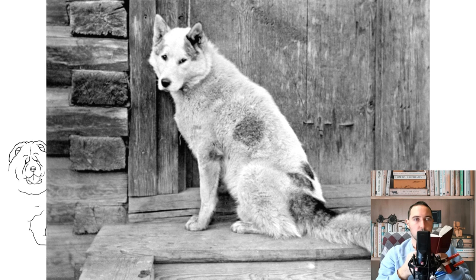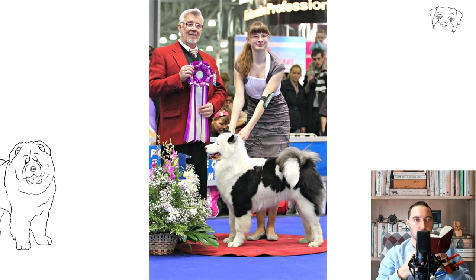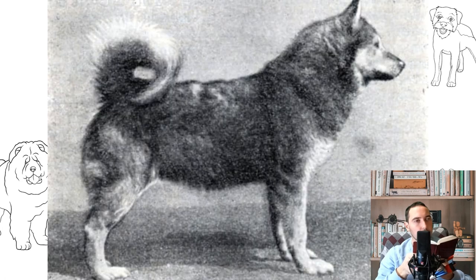Education and training: It cannot be said that Yakut Huskies are overly dominant in character, although they need a leader in the person of the owner. Remember, a dog listens only to someone it respects and whose authority it is ready to recognize. Yakut Laikas have excellent eyesight, flair, and hearing — invaluable innate qualities if you are going to raise a hunter from a puppy — but you should not expect superpowers from a pet.